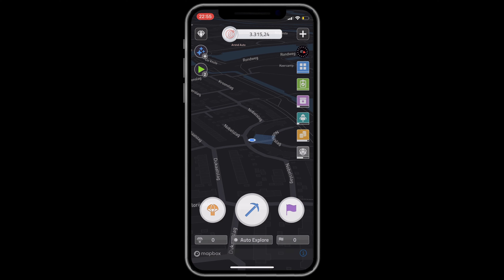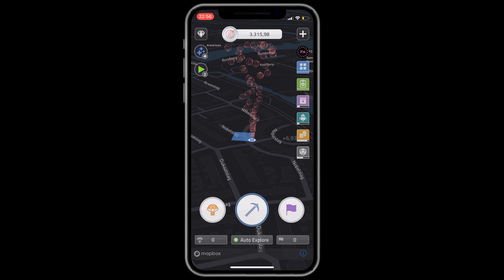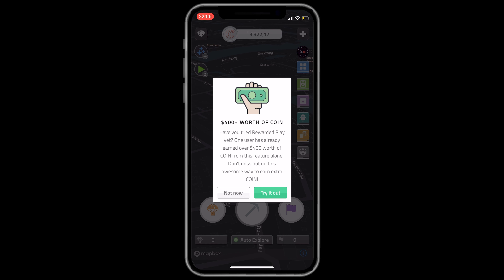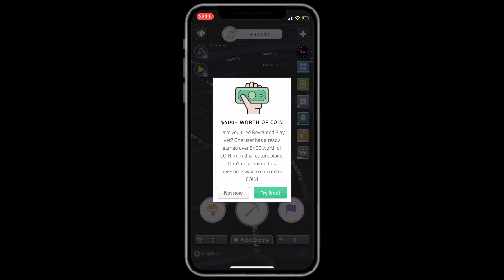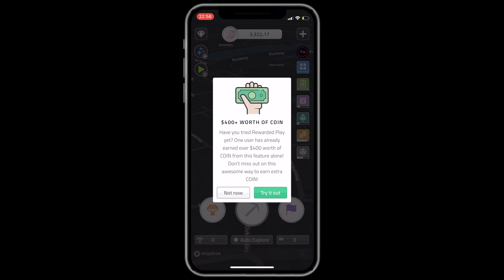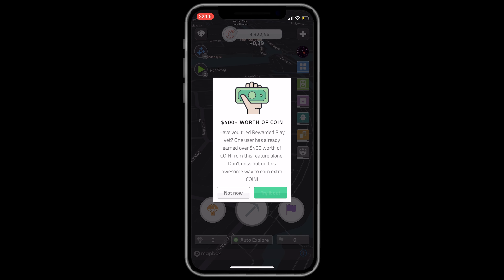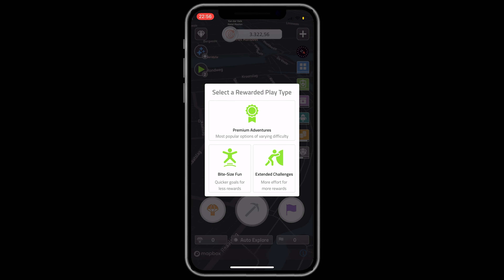With a premium or pro subscription you can get more discount and build up more coin. As you can see in this list, you can earn more through reward tasks, bonus drops, hold rewards, and a lot of other rewards — but I didn't find it that efficient because you need to do a lot.